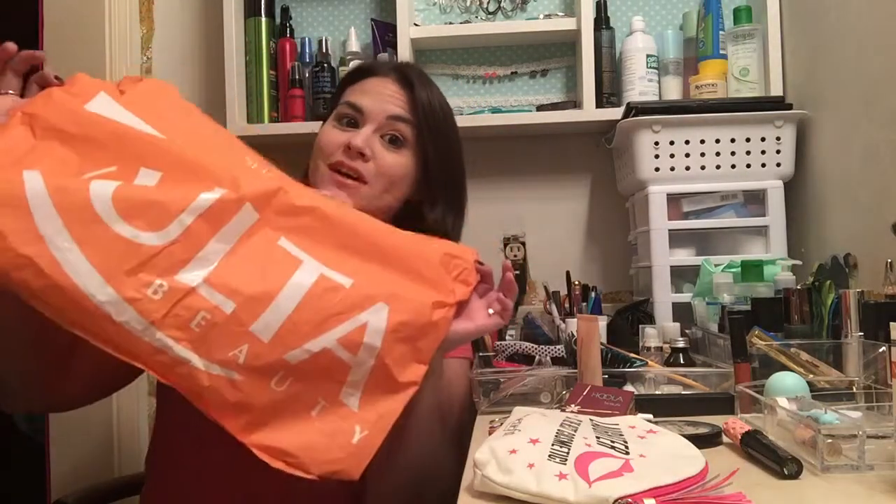Hello, it's finally my Ulta haul video. I only did this Ulta haul last weekend and said I was going to do a video on it, but then I never did because it's been a really hectic week trying to get back from vacation. I'm going to do this really quick before I clean all my makeup off and go to bed. This is my first time ever going into Ulta. It was in Houston — I went to visit my godmother, and she was kind enough to take me out and about when we went to Ulta.